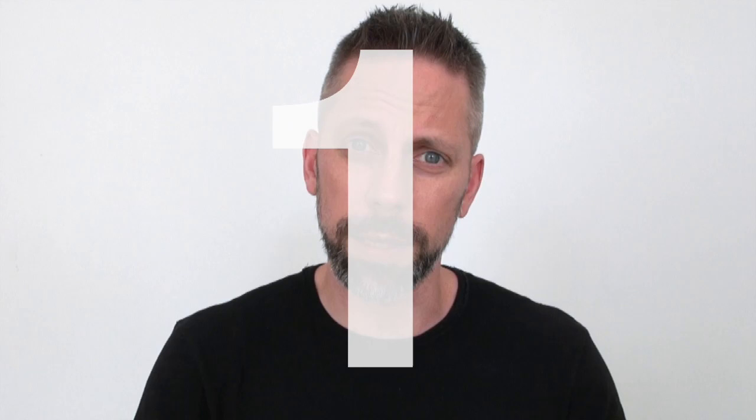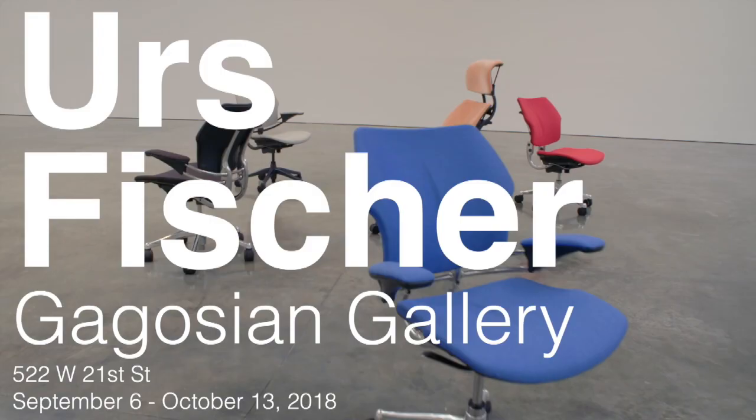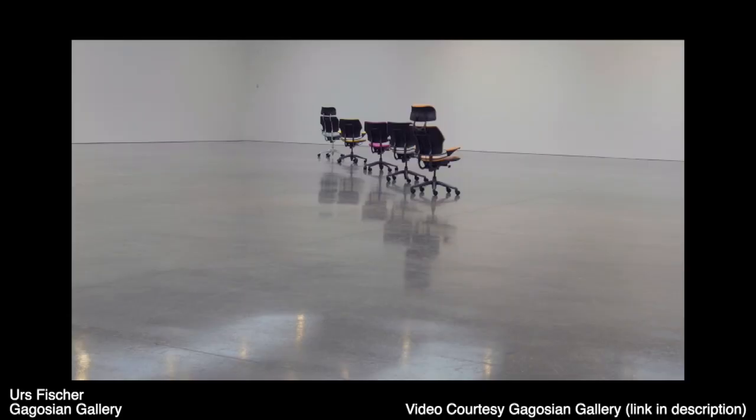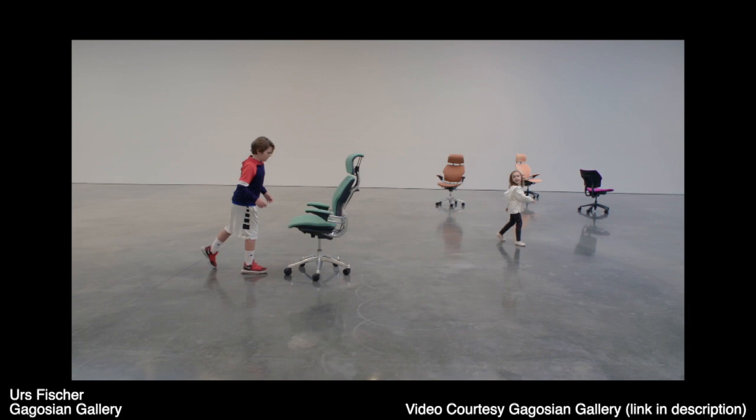We're going in chronological order. Erz Fischer at the Gagosian Gallery presented nine autonomous self-driving office chairs. So when you were not in the gallery, they would do this coordinated dance. But the second you stepped in, they would be aware of your existence and approach you or play with you.